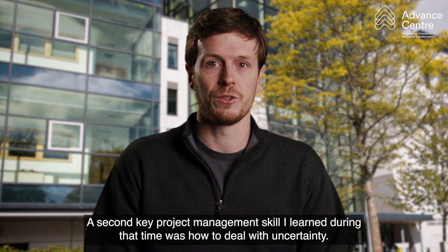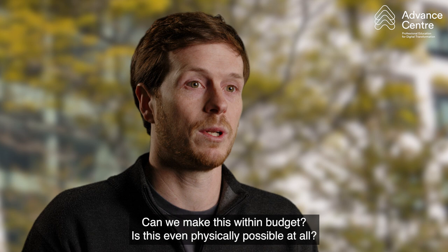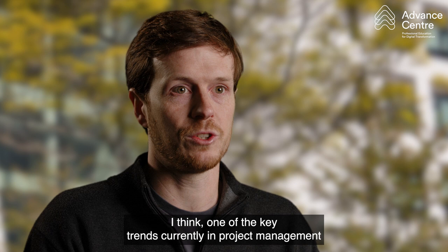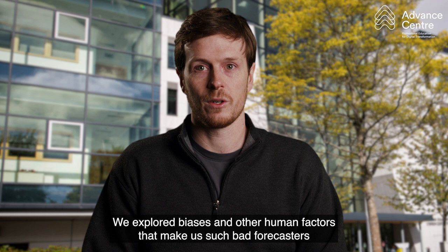A second key project management skill I learned during that time was how to deal with uncertainty. In R&D, the unknown questions could range anywhere from 'can we make this within budget?' to 'is this even physically possible at all?' Increased emphasis on risk-based management and adaptive, lean or agile approaches designed to handle such uncertainty is, I think, one of the key trends currently in project management and is something that we emphasise in this module. I'm sure everyone can think of a recent news story about a major project going way over budget or being hugely delayed, which is so common that it's called the Iron Law of Megaprojects. We explore the biases and other human factors that make us such bad forecasters and emphasise the tools and principles that help to minimise these errors.